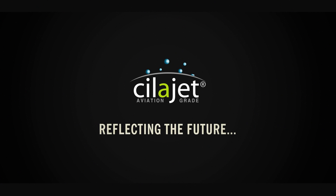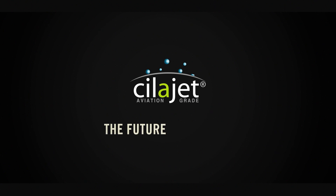ScyllaJet — reflecting the future. The future of your car.